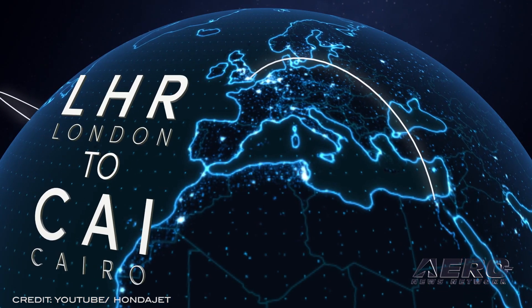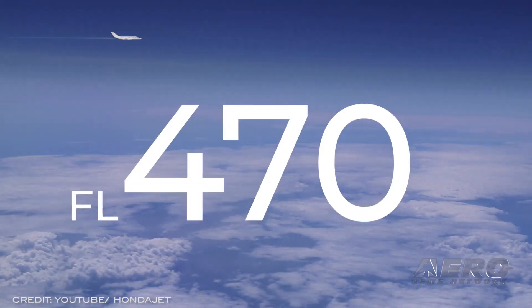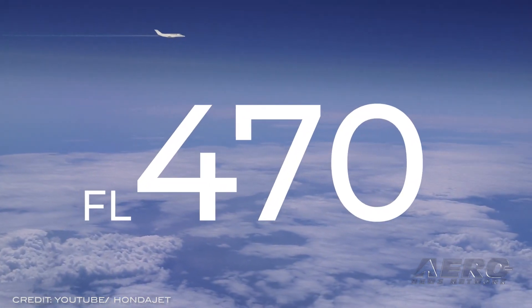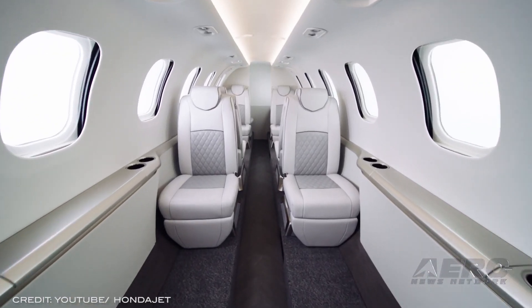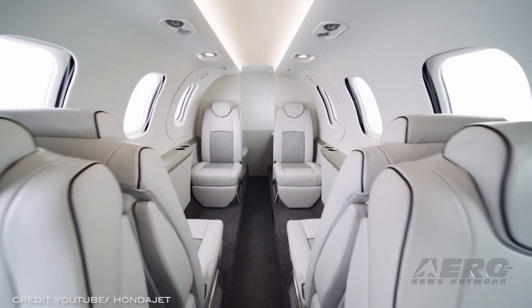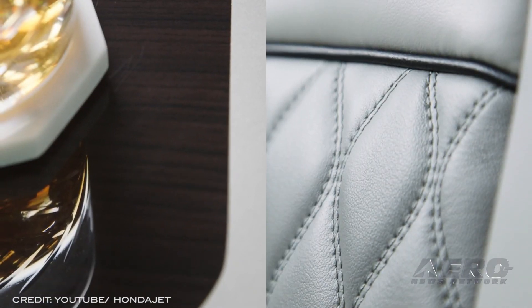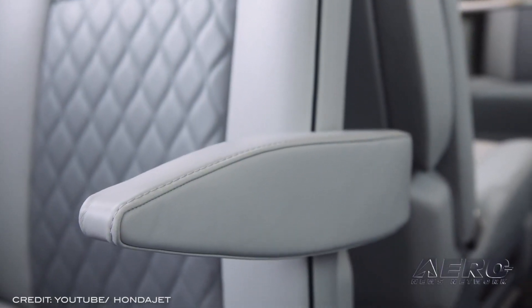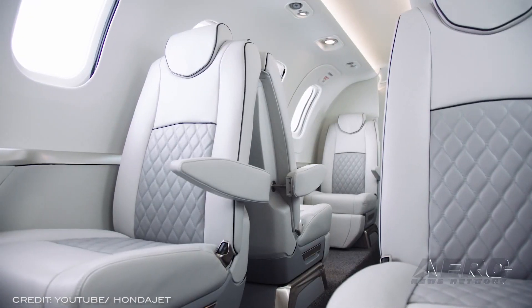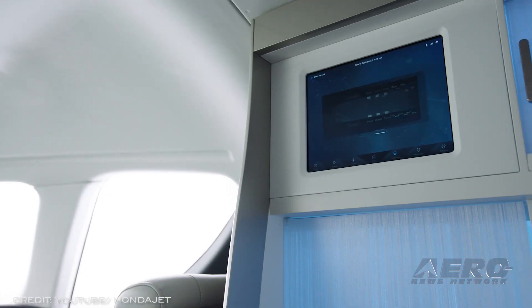Due to the OTWEM configuration, this aircraft also reportedly has the tallest cabin height and offers a cabin altitude of 6,363 feet at its max operating altitude of 47,000 feet. Finally, the aircraft will also offer three types of modular and highly customizable cabin configurations. The HJ2600 may be the first transcontinental jet designed for single-pilot operation.